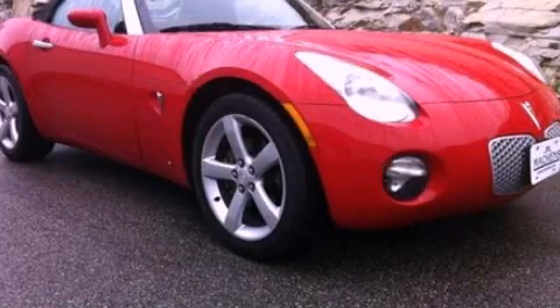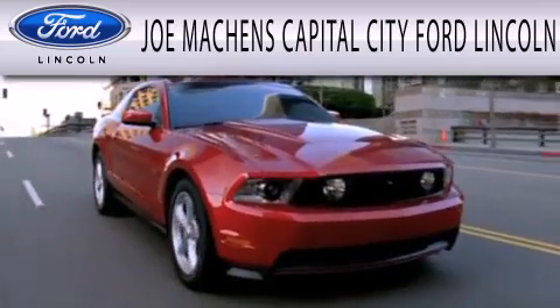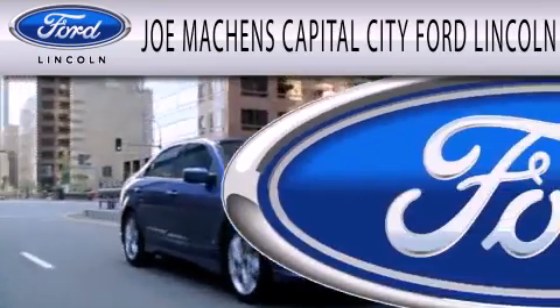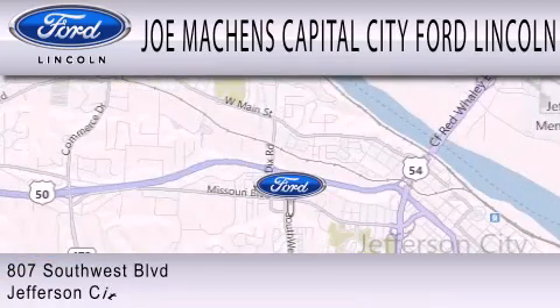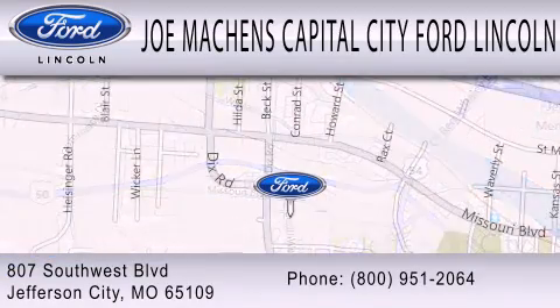Please call us today for more information on this great vehicle. Joe Mocken's Capital City Ford Lincoln is dedicated to doing everything possible to ensure that the experience you have selecting your next vehicle is as pleasant as possible. We're located at 807 Southwest Boulevard in Jefferson City.